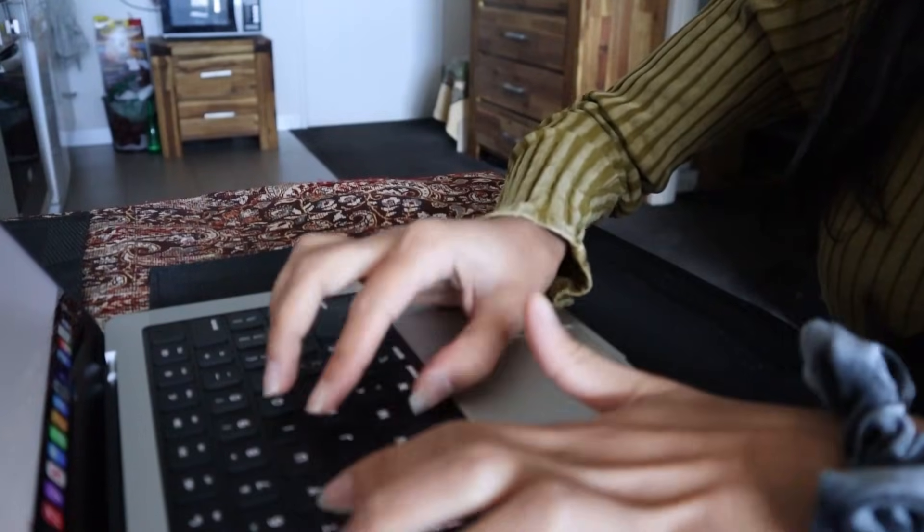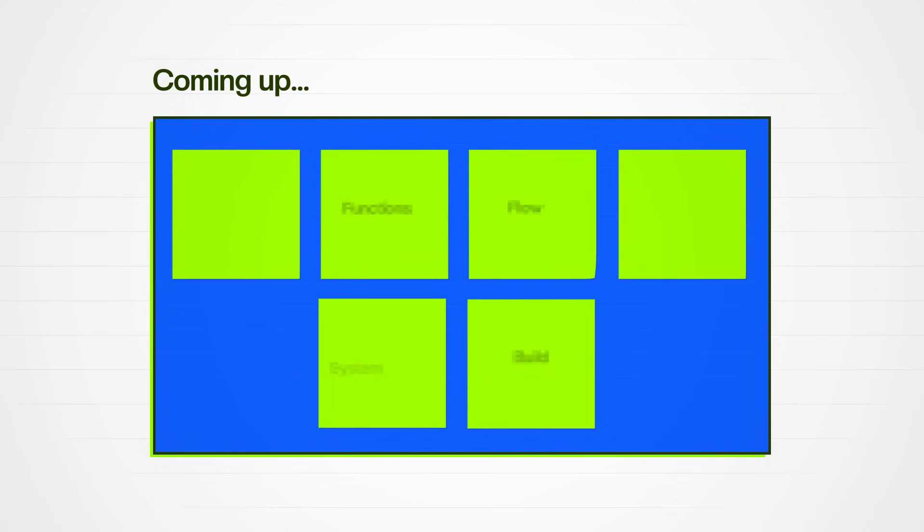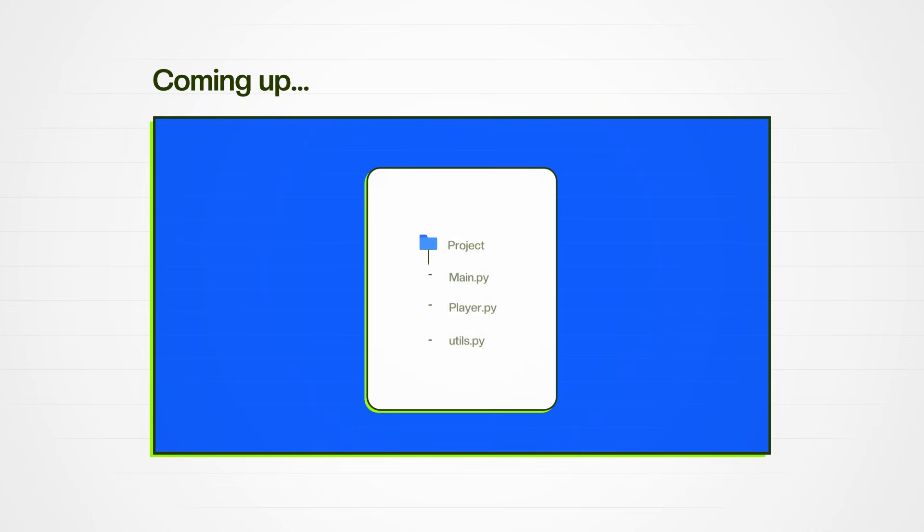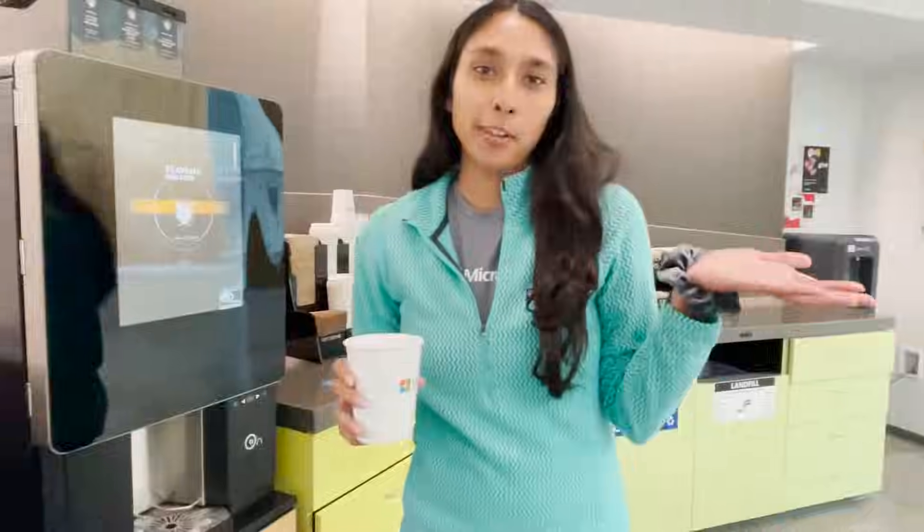You're a beginner and you want to learn how to code fast in Python. I'm going to walk you step-by-step through the exact path that I used before learning how to write a single line of code to working at companies like Microsoft, Target, and multiple startups.